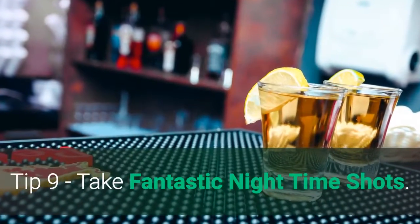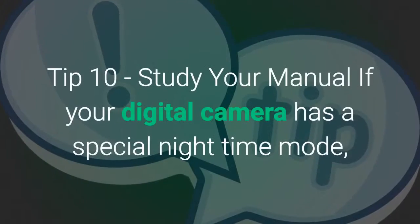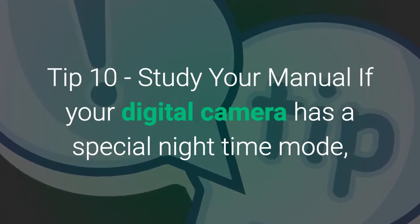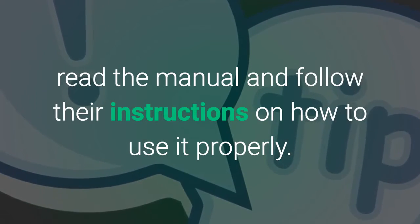Tip 9: Take fantastic night time shots. Tip 10: Study your manual. If your digital camera has a special night time mode, read the manual and follow their instructions on how to use it properly. Thank you.